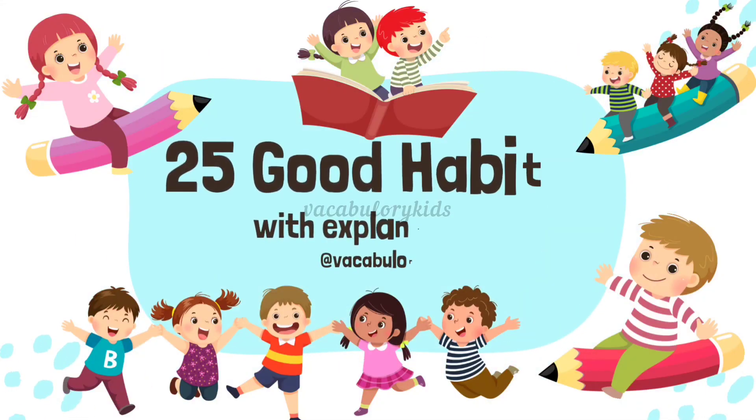Here are 25 good habits explained in simple English for kids. Teaching these habits helps kids grow into responsible, healthy, and kind individuals.